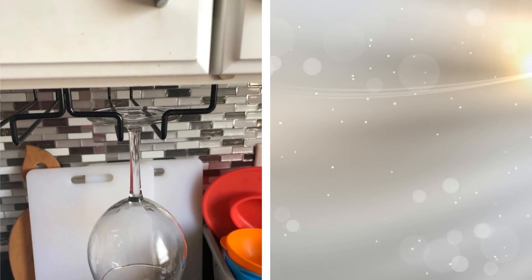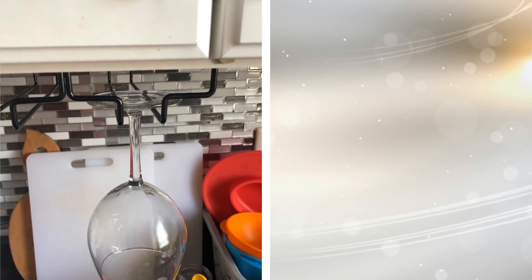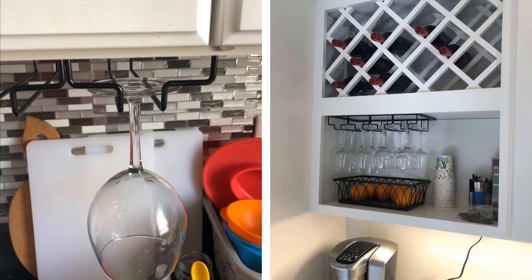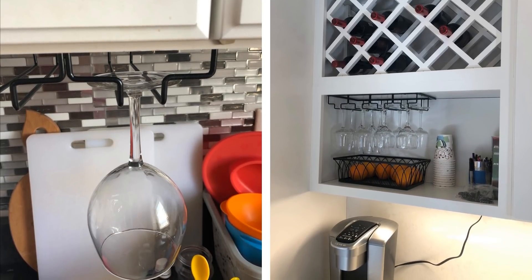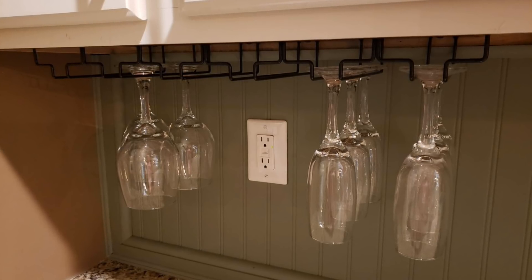Whether you drink wine often or only bring out the good stuff during parties, wine bottles and the glasses you drink out of take up a lot of room. Free up that space by installing a floating wine rack. You will be able to display your wine and glasses in style while also being practical.